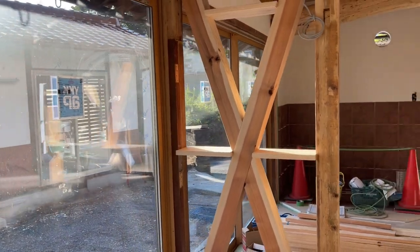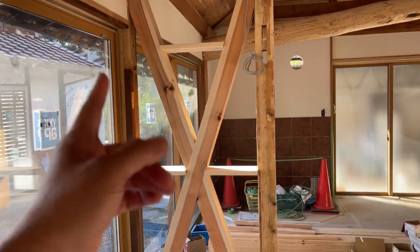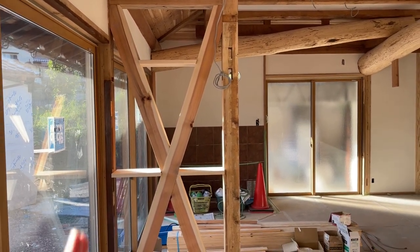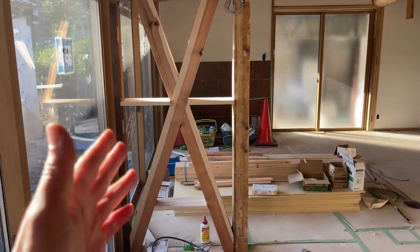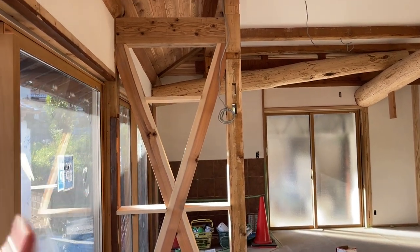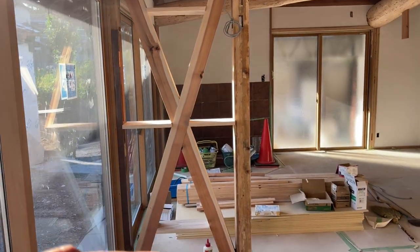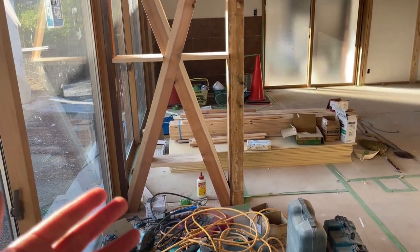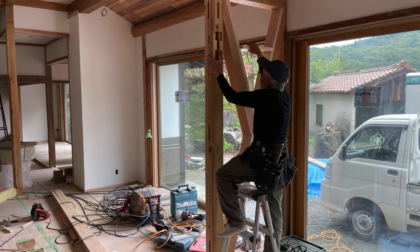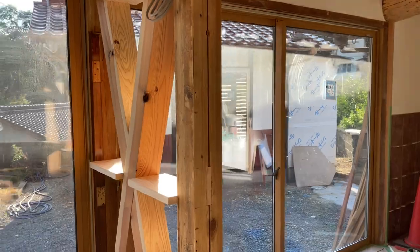Another thing we just last minute asked for was this. We did not necessarily ask for this X frame right here — he installed those to further reinforce the house, because right here there used to be a hallway. Last minute, we asked them to make use of this X space and add these little shelves so we can put pictures, flowers, whatever the case may be. One of the senior carpenters was doing that today and asked, 'Is that this good?' I said, 'I'm picky — it's perfect.'